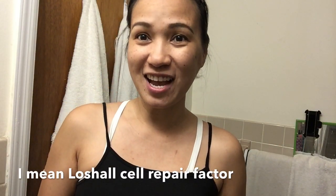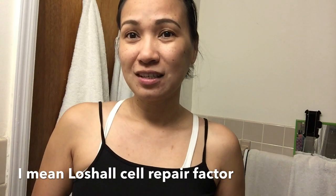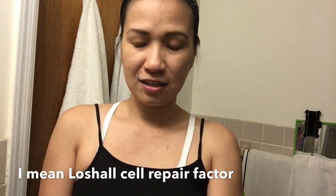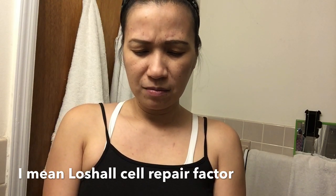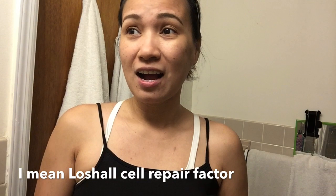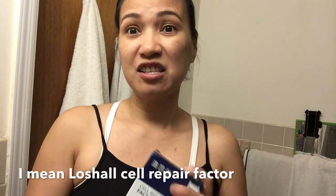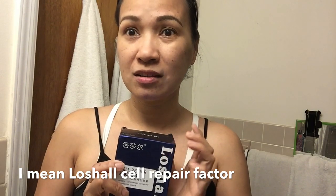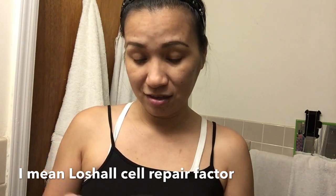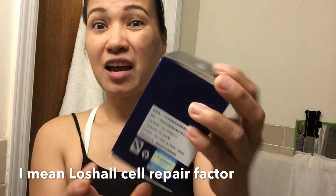Hi, good morning! This is Brenda. Welcome back to my channel. Today we're going to do a review of this beauty product called Lucial Cell Factor. It uses advanced technology with propolis essence and it claims to remove scars. We'll see if it's true or not. This is very expensive — I bought it for about $50 plus shipping.